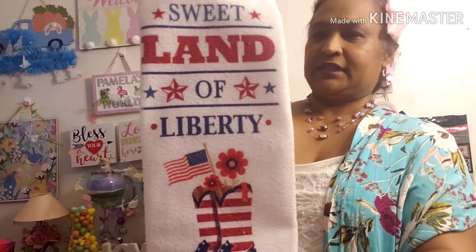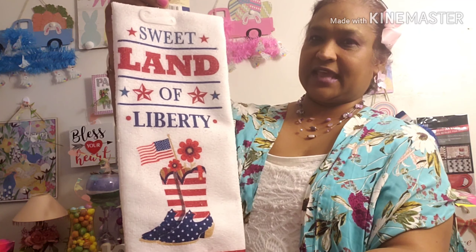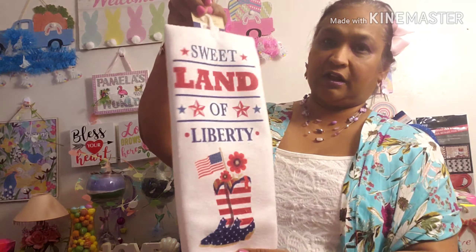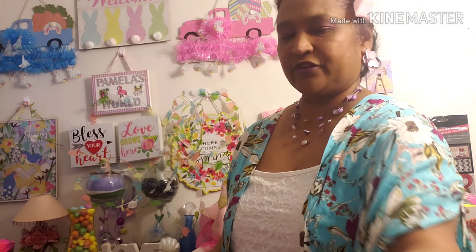Off the beauty side, I picked up this Sweet Land of Liberty towel by Home Collections. Look at it — it caught my eye because of the shoes on it, and I'm in love with shoes. I'm obsessed with shoes — I've got so many I can't even wear now since I had knee surgery and can't wear heels. This towel is so beautiful. They had another one but this was my favorite because of the shoes.